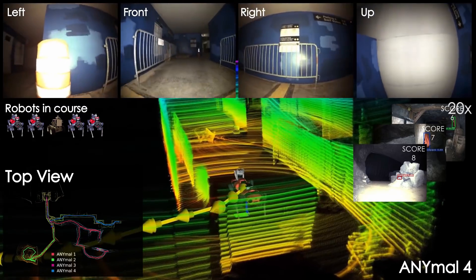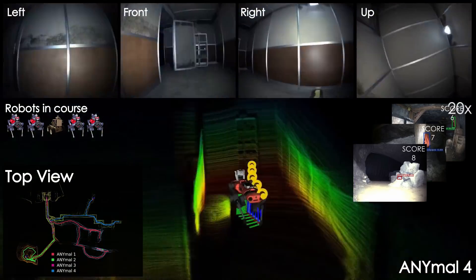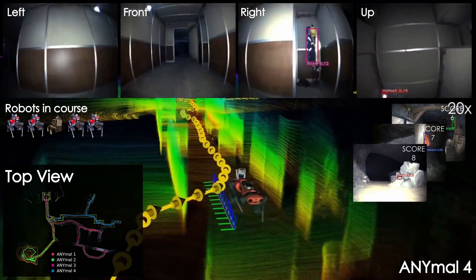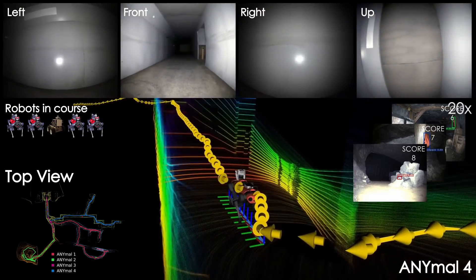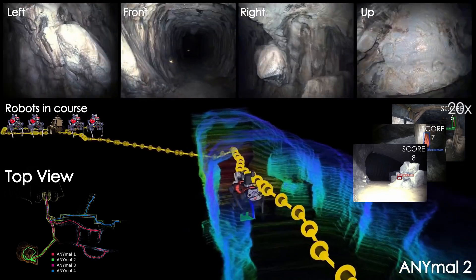In this video, we present instances from the onboard data of our main ground platforms, the ANYmal C robots, autonomously exploring the different sections of the course of the Subterranean Challenge while detecting and scoring 23 different artifacts within the 60-minute mission time.